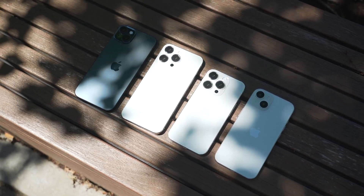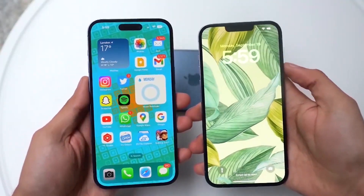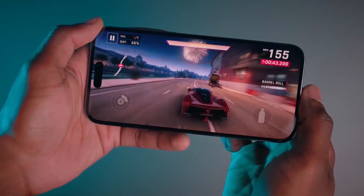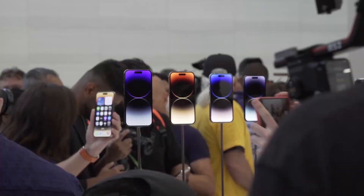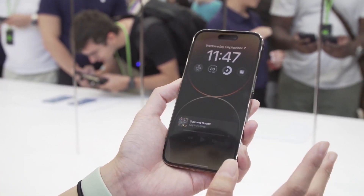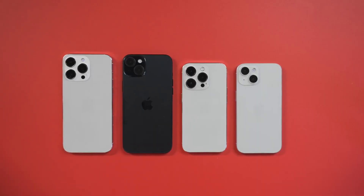The iPhone 14 Pro and iPhone 14 Pro Max models were launched last year with the Apple A16 Bionic chip under the hood. The Cupertino company is largely speculated to equip this year's iPhone 15 Pro models with its new chipset, the Apple A17 Bionic, as an improvement on its predecessor.